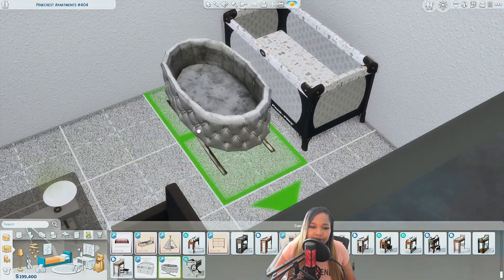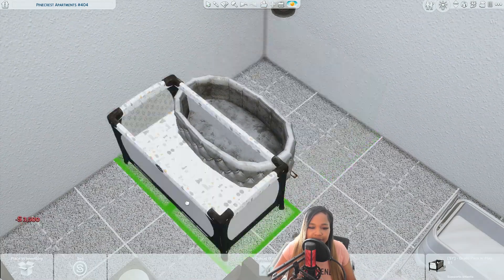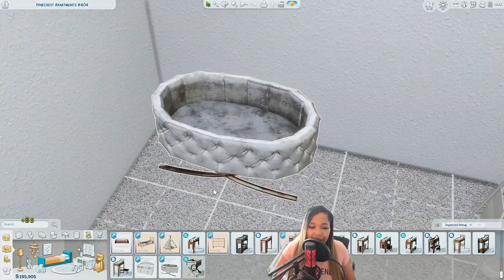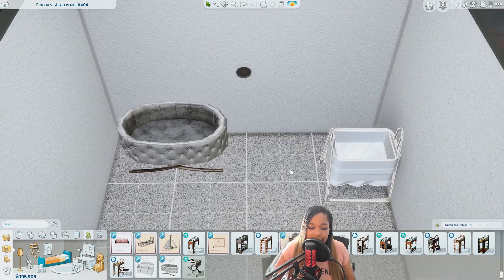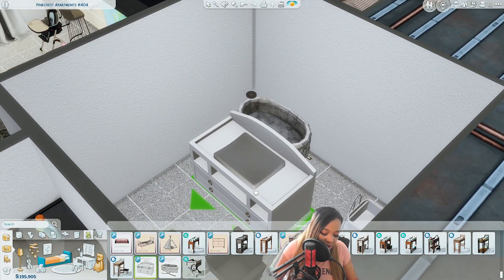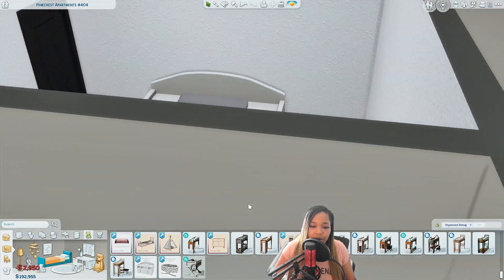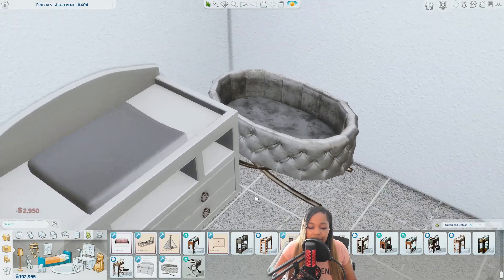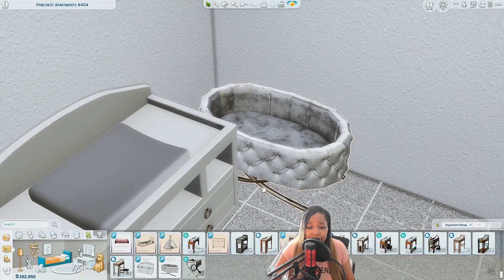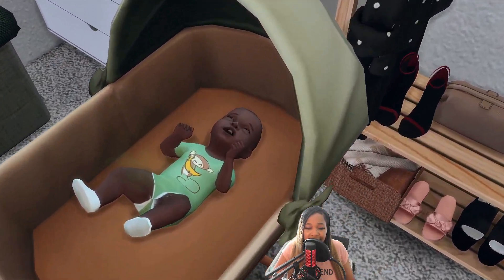This is the Platinum Sims set right here. This is actually for infants, not the newborns — I just wanted to drop it so you guys could see what it looks like. It looks amazing. And this is the matching changing table — that was the set from Platinum Sims. A lot of people asked me before where I got that bed from, and that's where it is. Also, the other thing you guys have to see is the baby override.